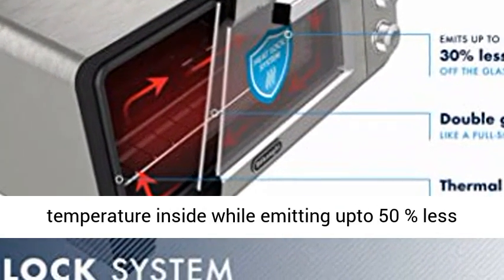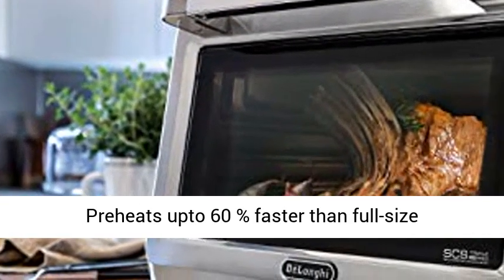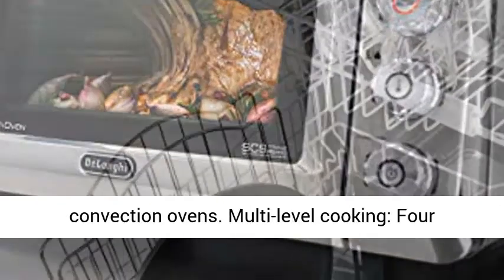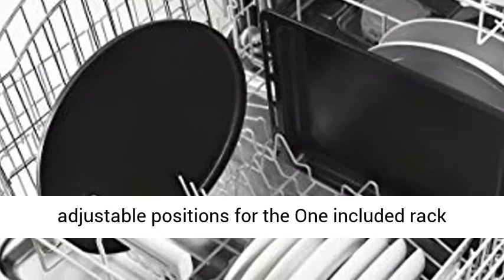Heat lock system maintains the temperature inside while emitting up to 50% less heat off the glass door. Save time and energy — preheats up to 60% faster than full-size convection ovens.